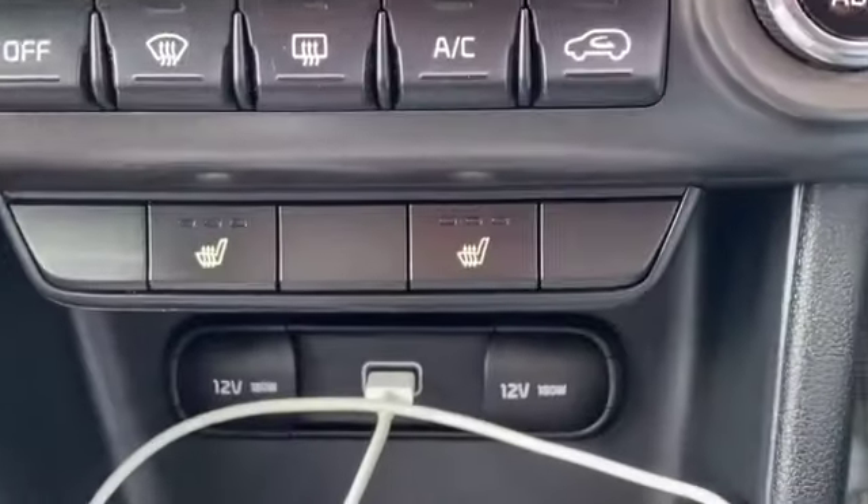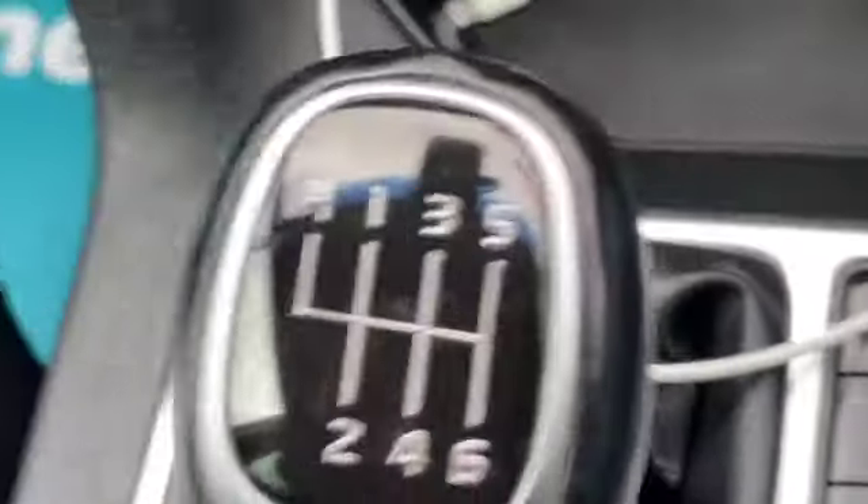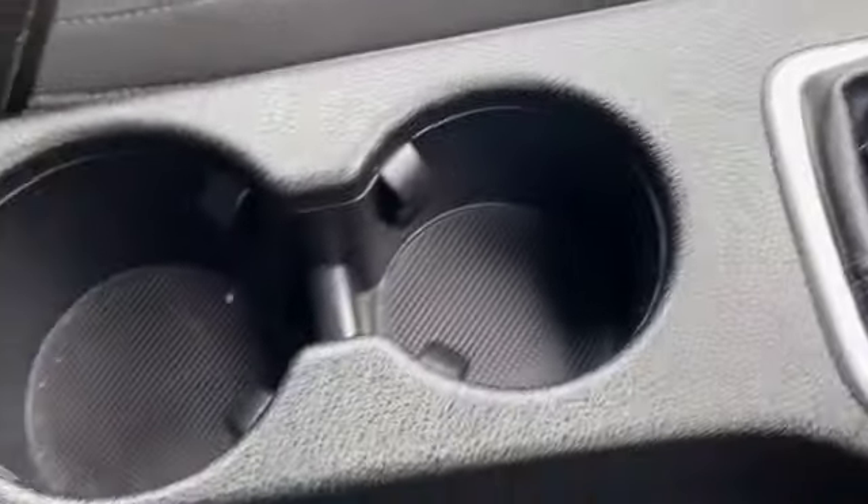There's your climate control, heated front seats, and a USB port to plug into. It's a six-speed manual gearbox, with cup holders and a centre armrest with storage.